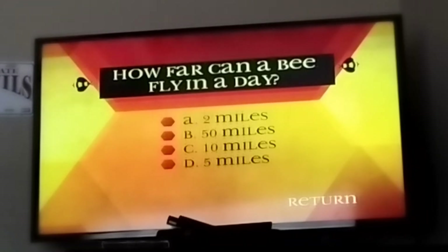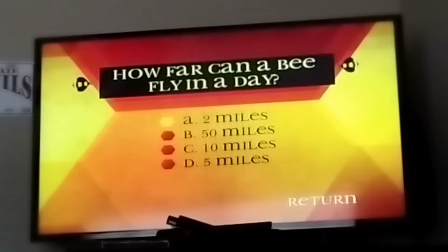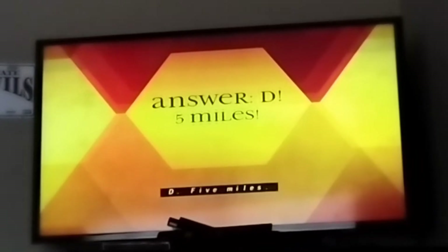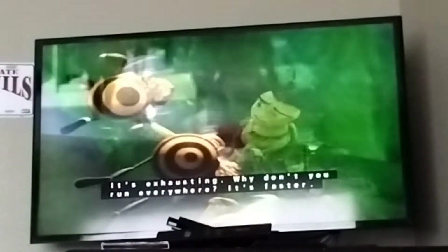How far can a bee fly in a day? A, 2 miles. B, 50 miles. C, 10 miles. D, 5 miles. The answer is D, 5 miles. It is possible for bees to fly as far as 5 miles for food. However, an average distance would be less than a mile from the hive.